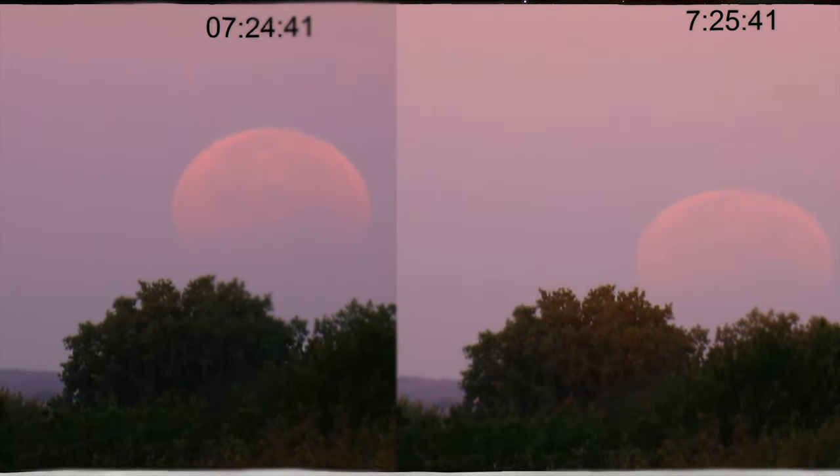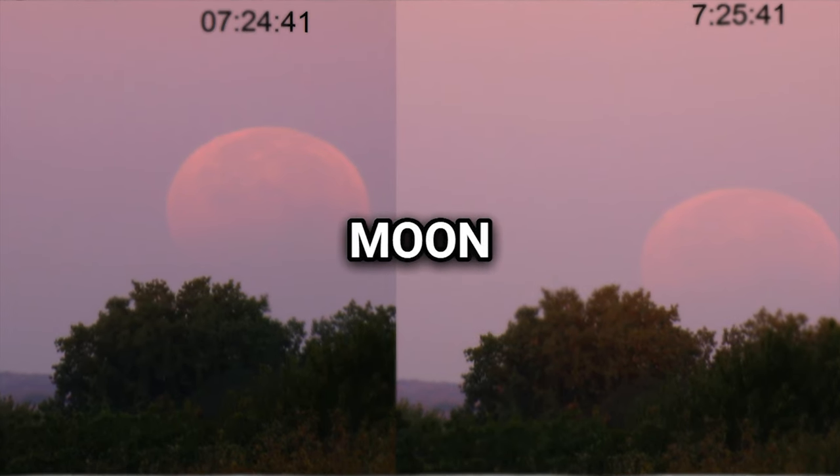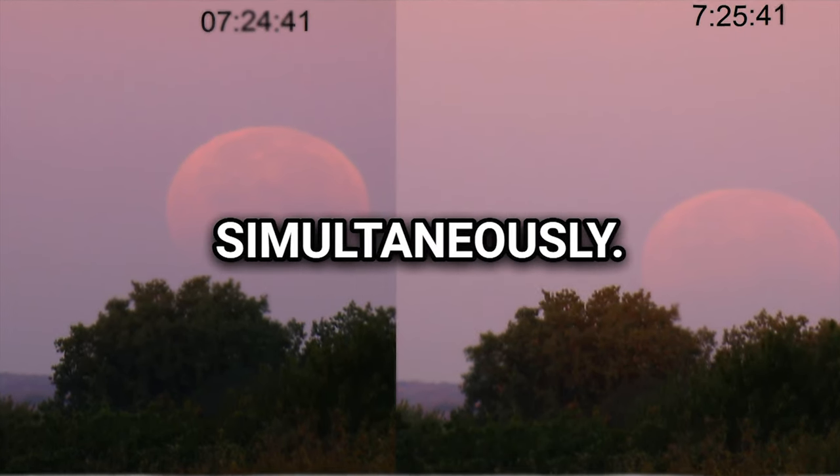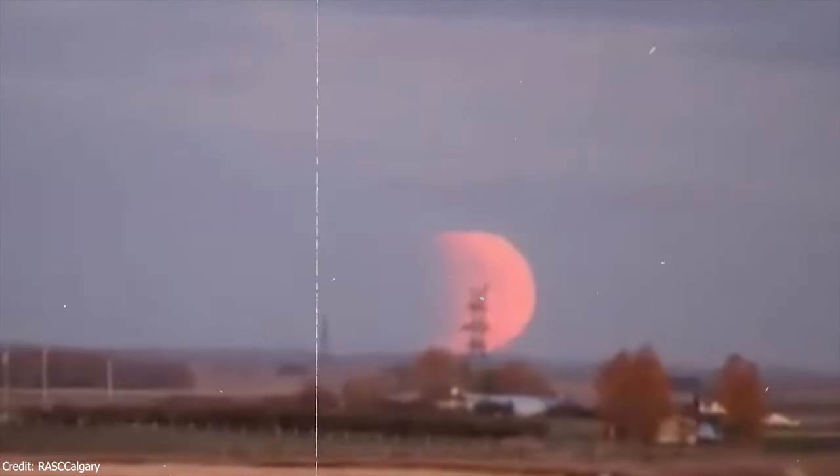A selenelion, also known as a horizontal eclipse, occurs when both the Sun and an eclipsed Moon are visible simultaneously. This phenomenon can only be observed just before sunset or just after sunrise, when both celestial bodies appear just above opposite horizons at nearly opposite points in the sky.